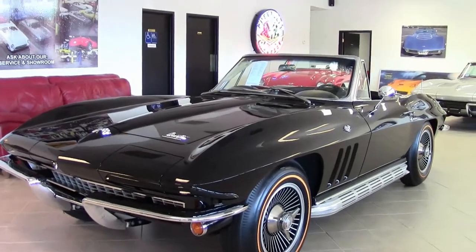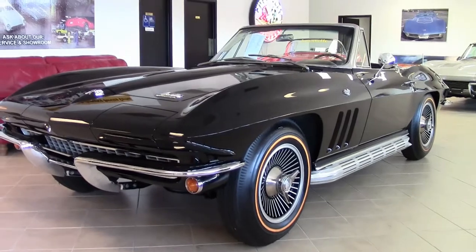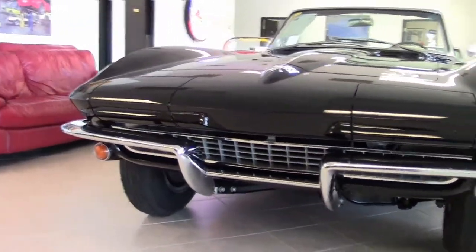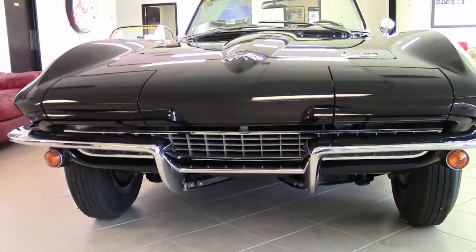This beautiful 1966 tuxedo black — and this is actually a code correct, meaning this is the color it was born — tuxedo black, one of only 1,190 in 1966.